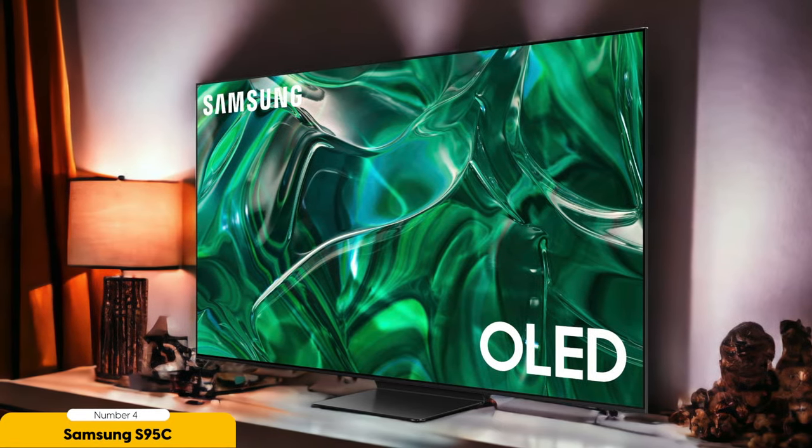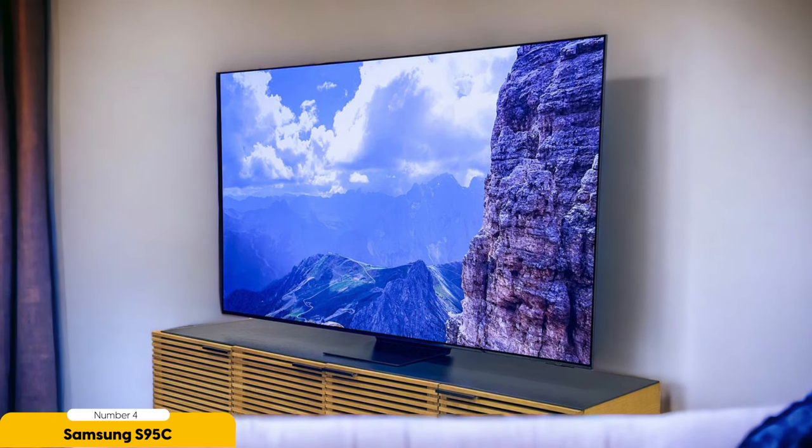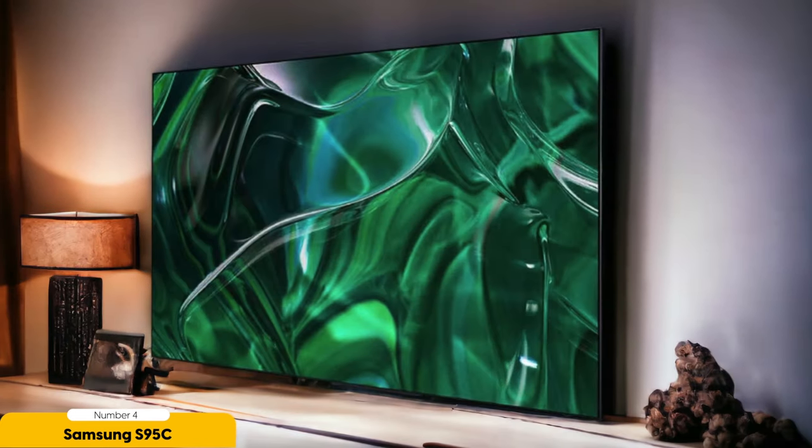Number 4: Samsung S95C OLED 4K TV – Best High-End OLED. I personally believe that the Samsung S95C OLED 4K TV is the best high-end OLED option available. This TV offers stunning picture quality with its OLED technology, which delivers vibrant colors, deep blacks, and excellent contrast. The S95C also features a 4K resolution, providing sharp and detailed images. One standout feature is its curved design, which enhances the viewing experience by providing a more immersive feel. The curved screen creates a sense of depth and pulls you into the action, making it perfect for movies, sports, and gaming. In terms of sound quality, the S95C doesn't disappoint — it comes equipped with high-quality speakers that deliver clear and immersive audio, and supports sound technologies such as Dolby Atmos.